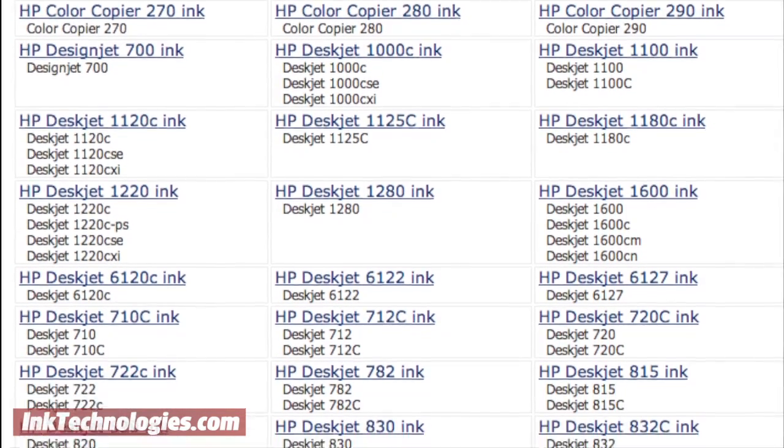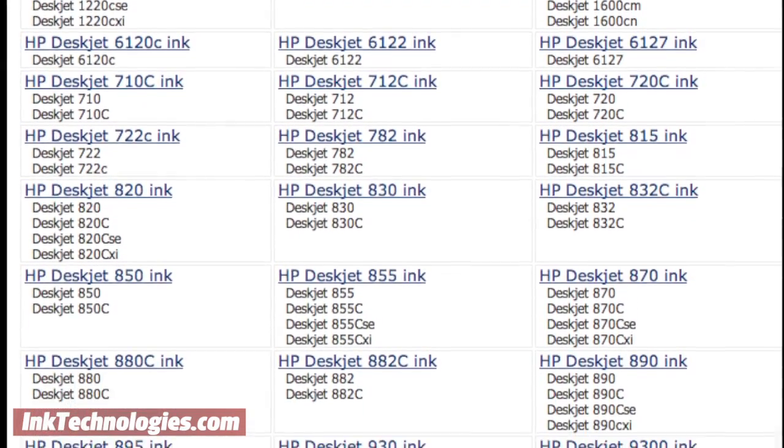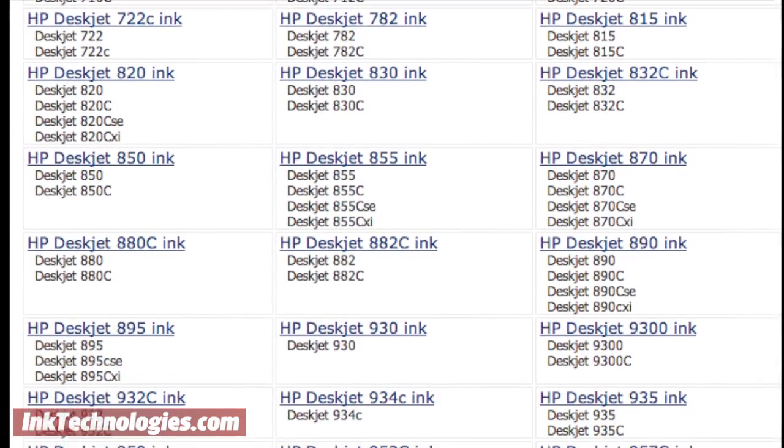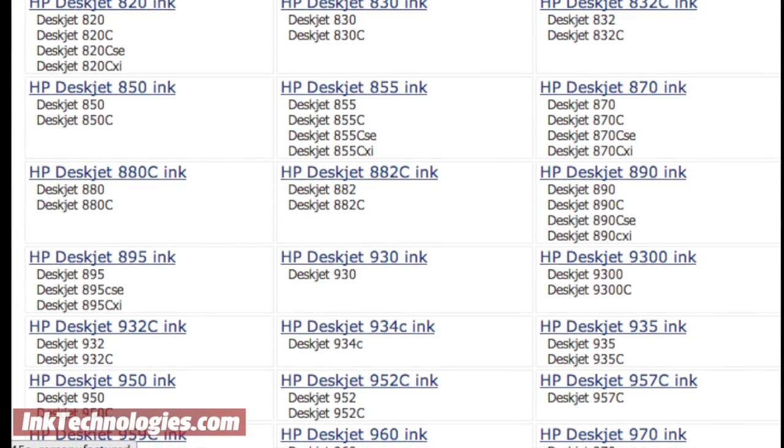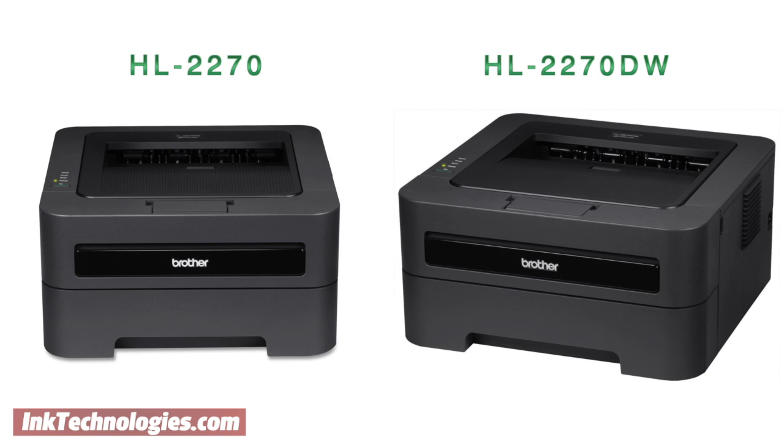The good news is that even as models may differ in features, printers with the same model number use the same ink and toner supplies, which makes them a little more affordable for every model in the group. For example, the Brother HL2270 uses the same toner supply as the HL2270DW, even though the latter includes duplexing and wireless support.